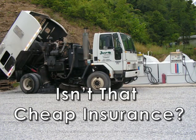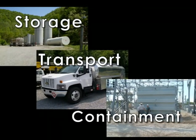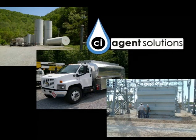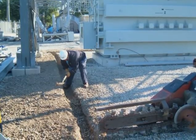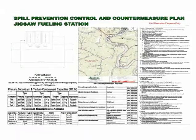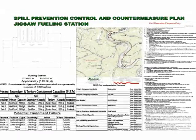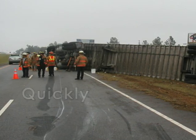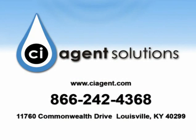Isn't that cheap insurance? Whatever challenges you face in regard to the storage, transport, or containment of hydrocarbons, CI-Agent Solutions can provide efficient and cost-effective solutions. For prevention applications, we can design and install a CI-Agent solution customized for your site-specific needs, and apply for or amend your SPCC plan, bringing you into full compliance with all EPA regulations. For response applications, we can equip your people to respond quickly and efficiently to emergencies. For more information about this exciting new technology, contact CI-Agent Solutions.